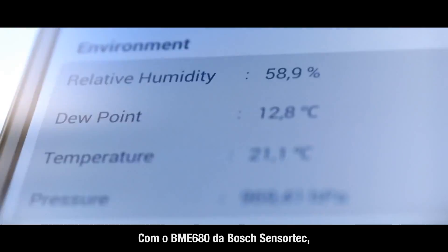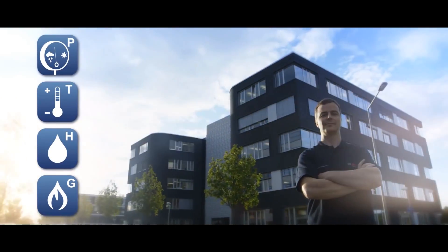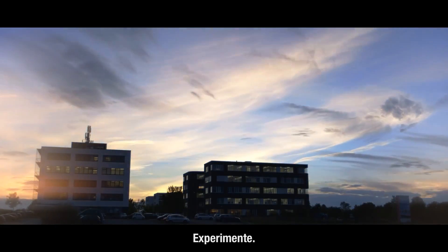With the BME 680 from Bosch SensorTech, fascinating applications become reality. Believe me, it's really limitless what you can do. Experience it.